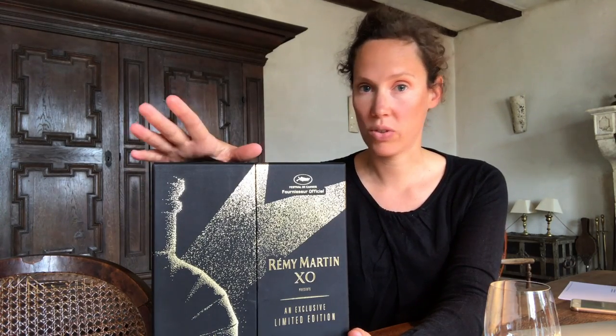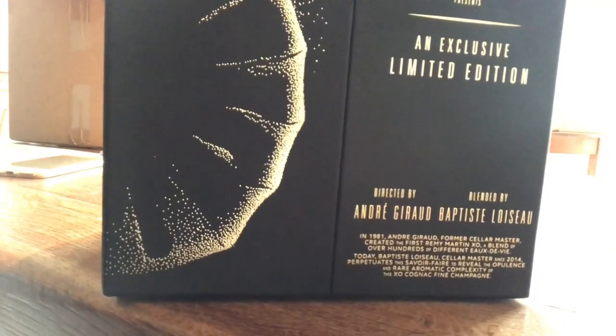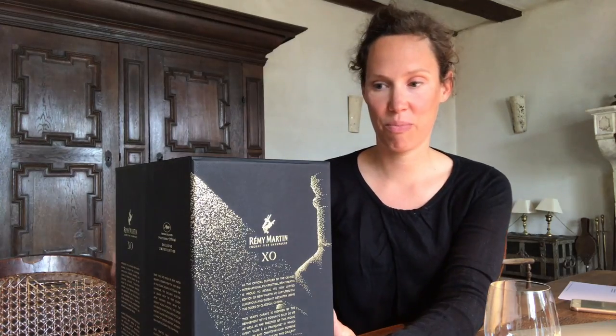Let me read this. A collaboration between Remy Martin and the Cannes Film Festival, which has been going for 14 years now, captured in a luxurious and elegant decanter using the codes of classical cinema. What I also like is 'directed by and produced by' — it says directed by André Giraud and blended by Baptiste Loiseau. We love Baptiste, he's great. Hello Baptiste, hello André Giraud.